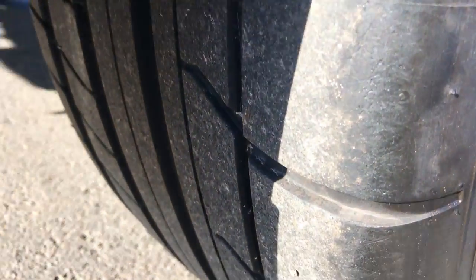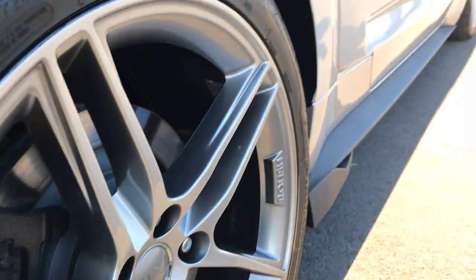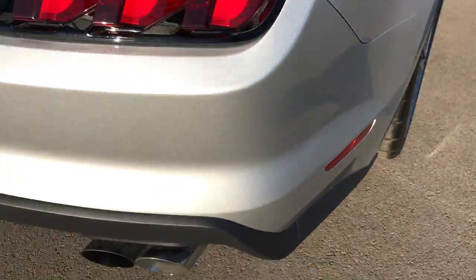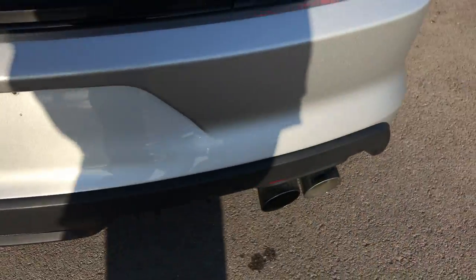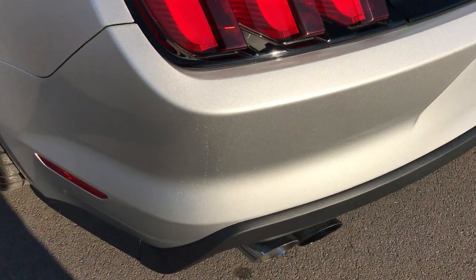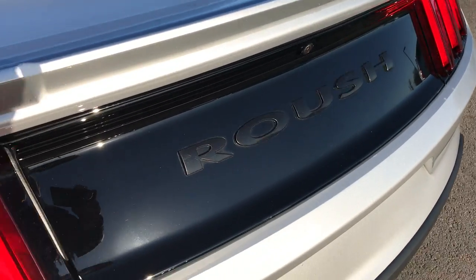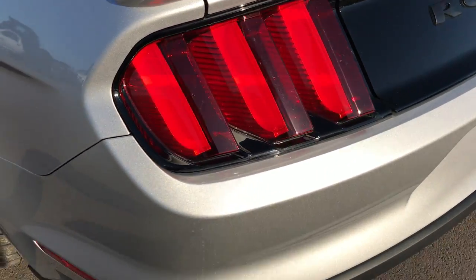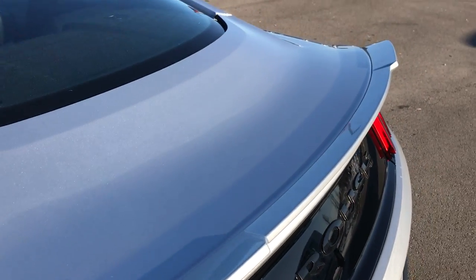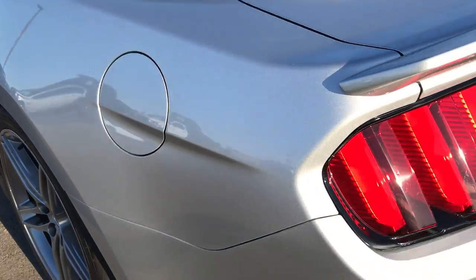The back tires have lots and lots of tread left — these are Cooper tires. The car is absolutely perfect down that side. It has the rear quad outlet dual exhaust, deck lid spoiler, Roush rear fascia, and sequential tail lamps. No dents, dings, or scuffs back here — very good looking car.